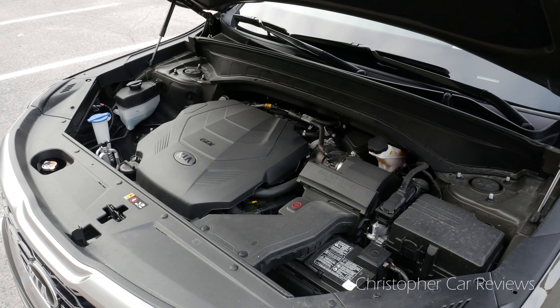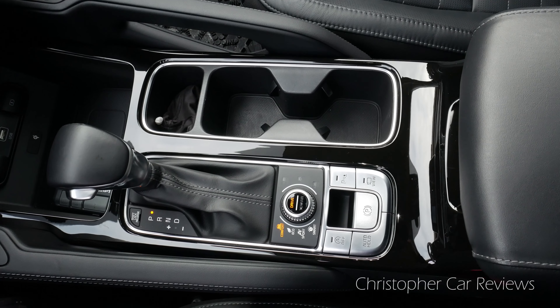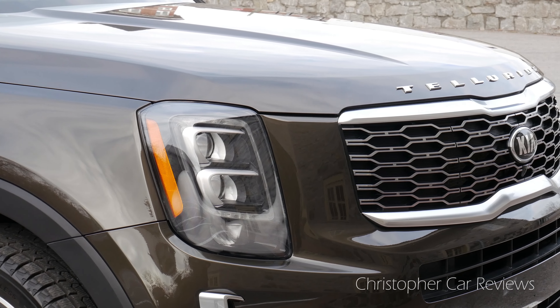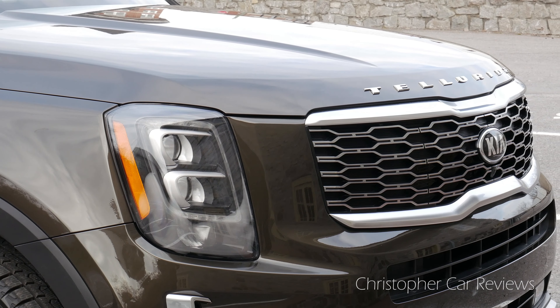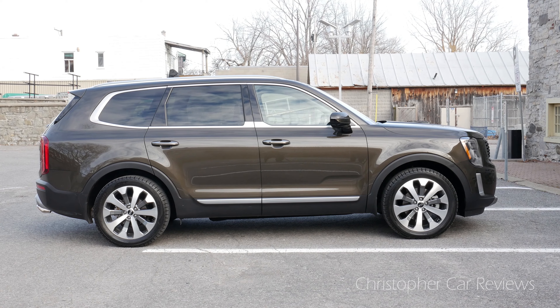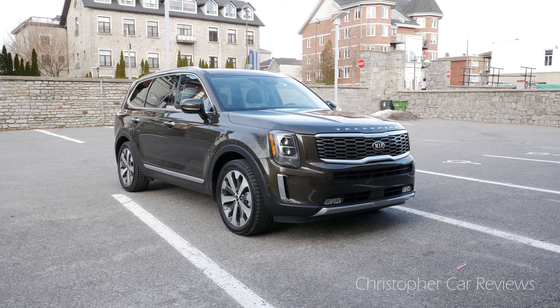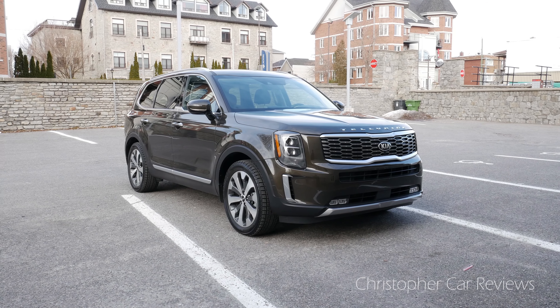I test drove the Buick Enclave last week and thought it was a very good SUV. The Telluride is probably equal or better in every metric except ride quality and quietness on the highway, though the Telluride is quiet too. The engine is a V6 that makes 291 horsepower and 262 pounds of torque, doing 12.5 liters in the city and 9.6 liters on the highway. The kicker is that Telluride takes regular gas, meaning an instantaneous 15% fuel cost savings compared to premium brands. The 8-speed automatic functions smoothly. A must-test-drive SUV if you are shopping in the category.